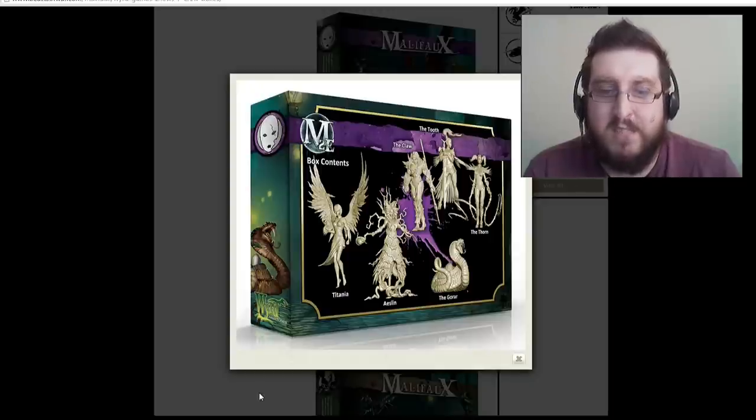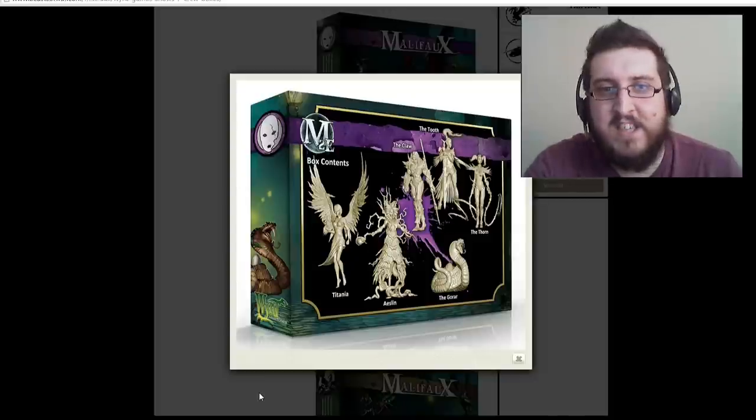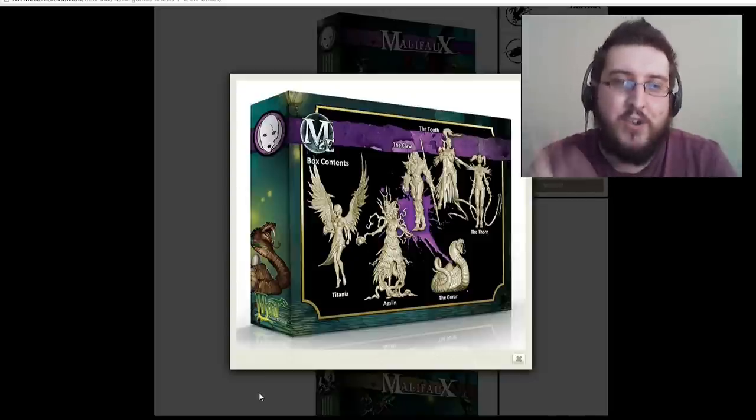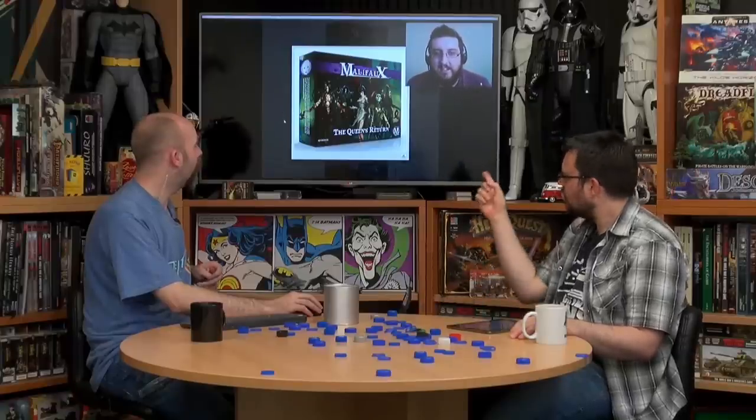There are some very interesting models in this set — Titania herself is very cool, but I really like the Aislinn, which looks like it's got roots and strange things all around it. Raman says this is one of his favourite sets.